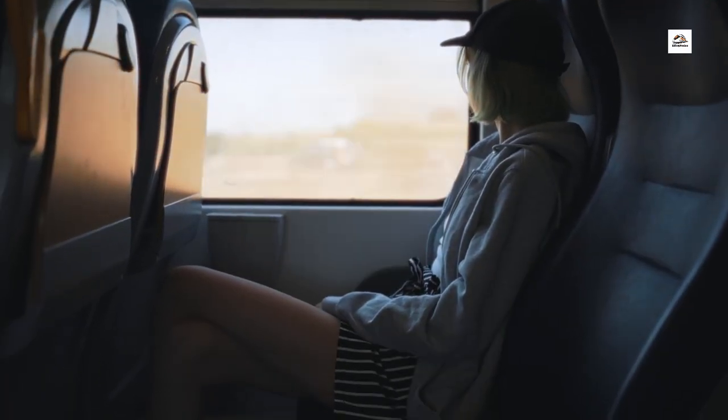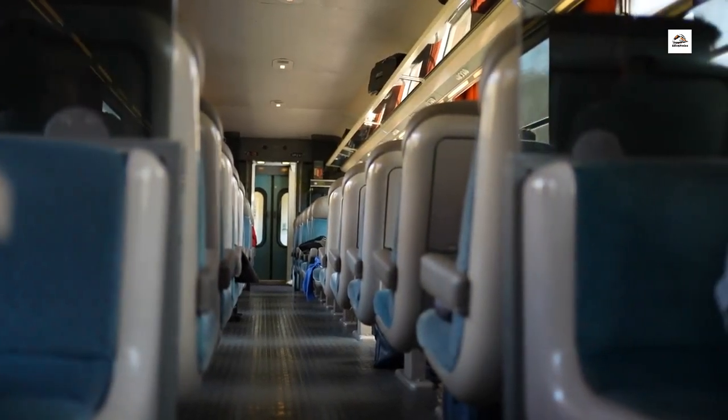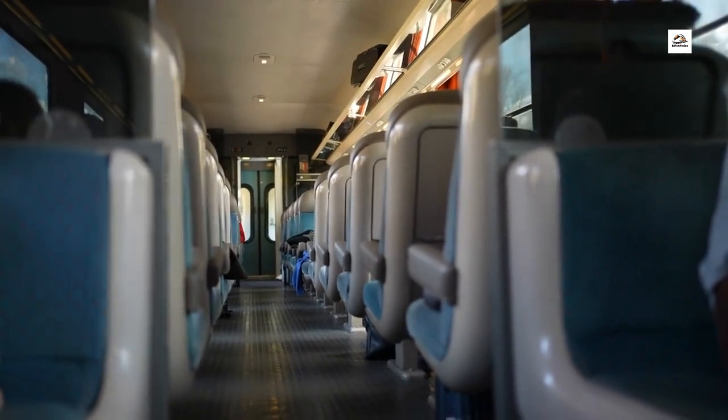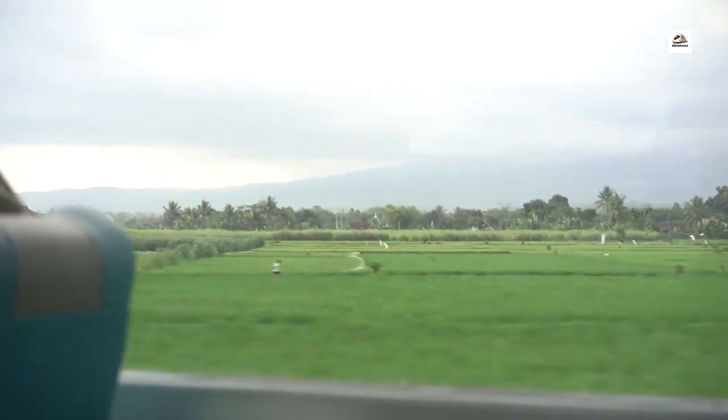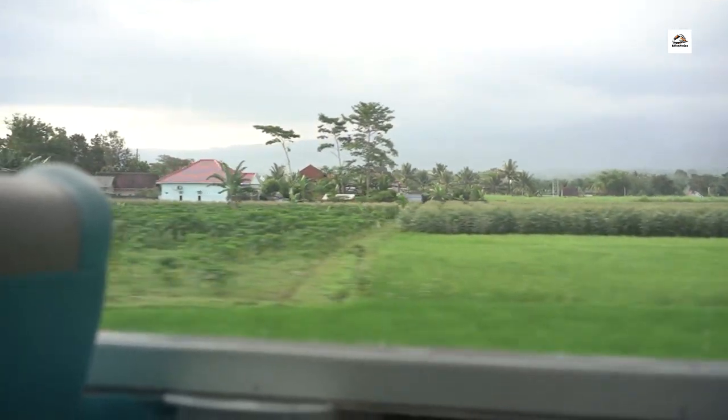Smart Seating Arrangements. Forget about the hassle of finding the perfect seat. The high-speed trains on this route feature smart seating arrangements. Passengers can customize their seating preferences through an interactive system, ensuring a personalized and comfortable journey.